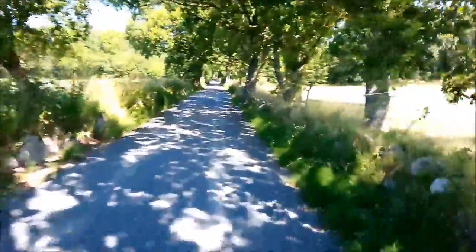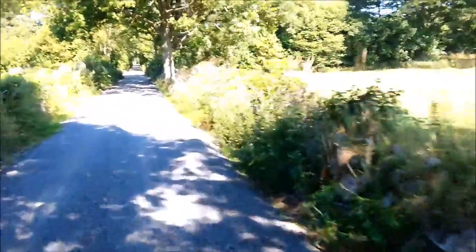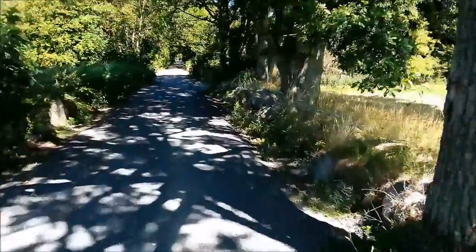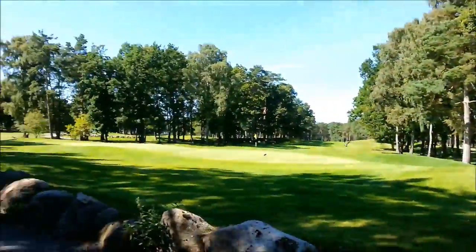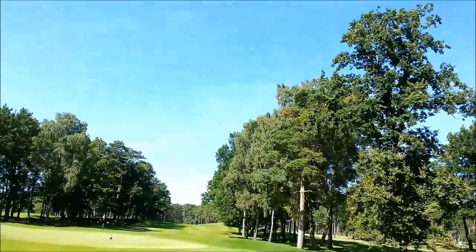This is on the way to the golf club so we'll arrive soon. I'll show you the local golf club, which is pretty good. Here it is — the local golf club, and it's a beautiful day.